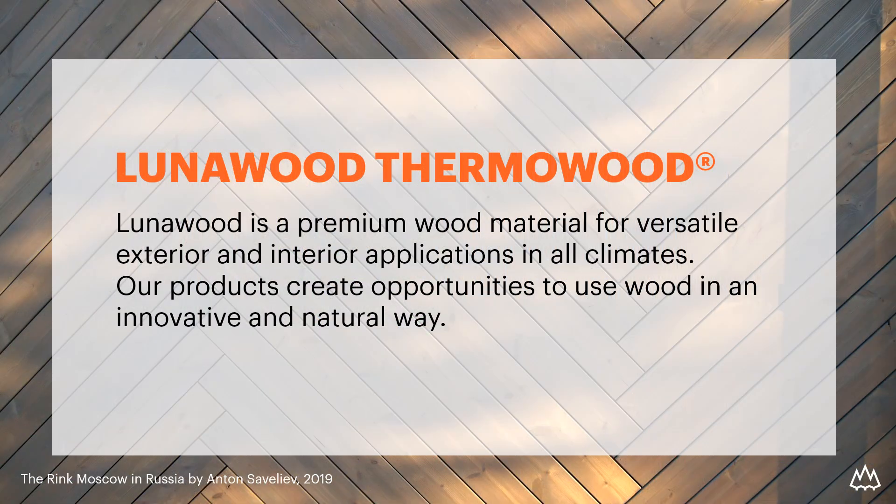Lunavood Thermavood is a premium wood material for versatile exterior and interior applications in all climates. We are offering a sustainable option for especially tropical hardwoods on decorative surfaces. The quality of our products starts by selecting the best certified Nordic pine and spruce raw material, which we then enhance to make it more durable and long-lasting. The thermal treatment is done by using only heat and steam — no chemicals are added.